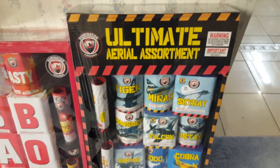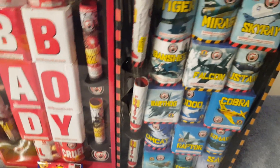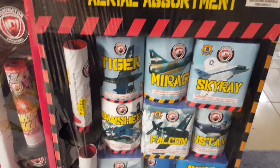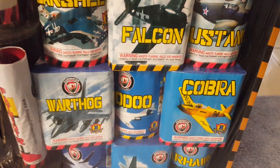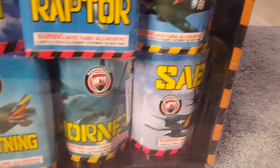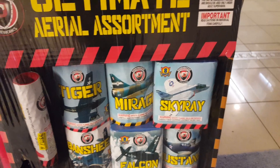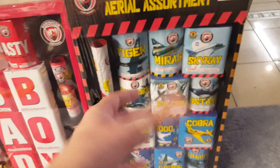To the right, similar to the Bad Boy Assortment, is another aerial assortment called the Ultimate Aerial Assortment by Dominator. You get 15 200-gram cakes and three single-shot tubes. The cakes include Tiger, Mirage, Sky Ray, Banshee, Falcon, Mustang, Warthog, Cobra, Tomcat, Raptor, Warhawk, Lightning, and Saber — they all kind of have an aerial or plane theme. Definitely interested in seeing how these cakes perform since they all seem to perform differently based on their shapes.